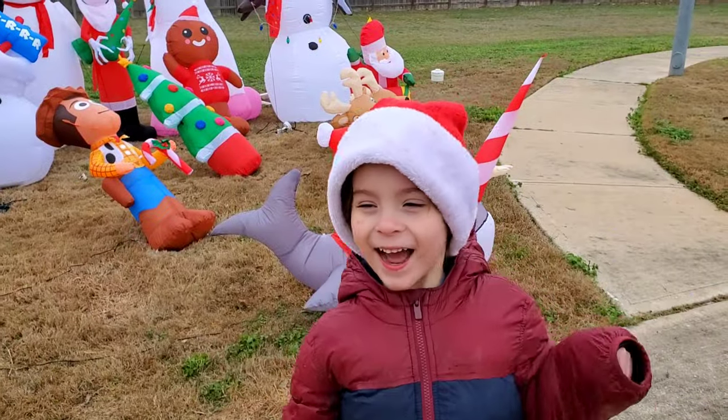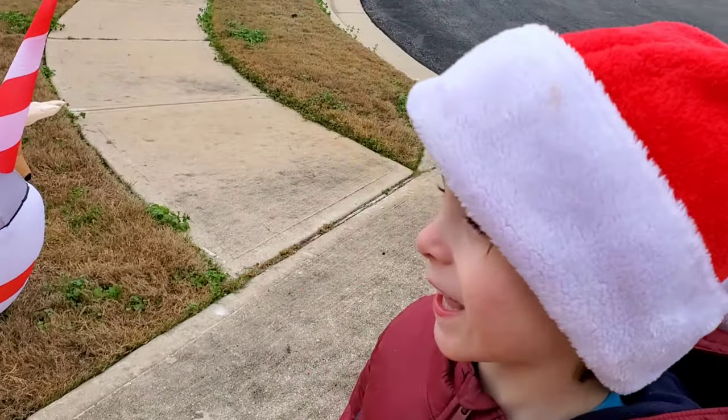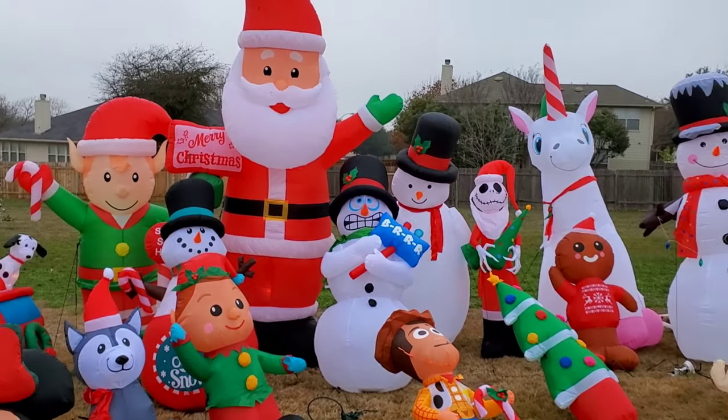Say hi guys. Hi guys. So what are we doing? We are doing an inflatable challenge. We want to show you what our Christmas inflatable display looks like.